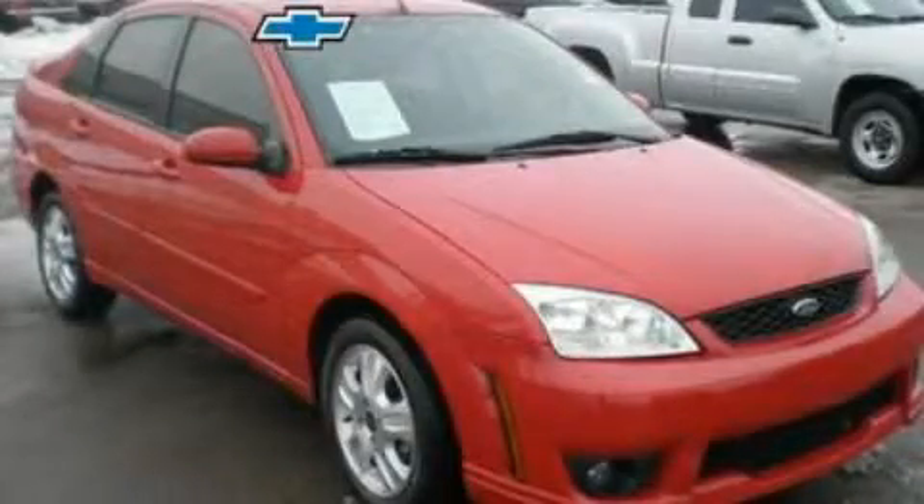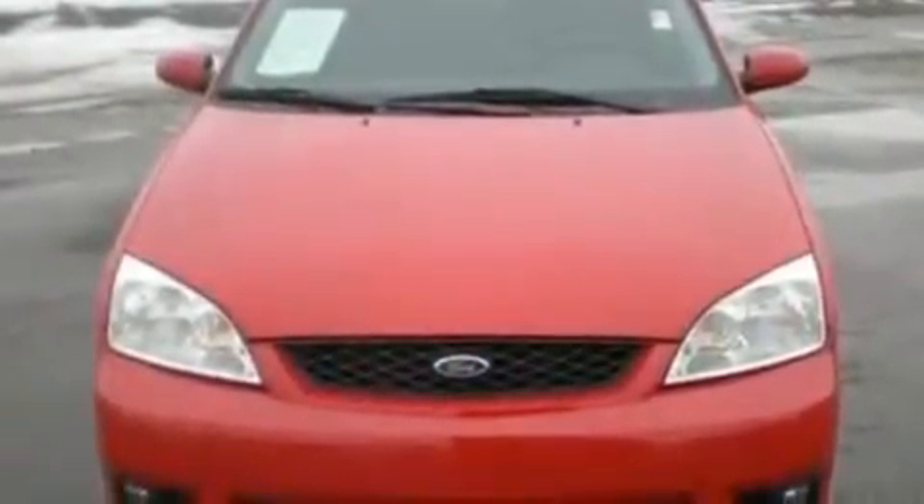Another fine vehicle offered by Blossom Chevrolet. This is a 2007 Ford Focus. It has a 2.3-liter four-cylinder engine and a five-speed manual transmission.